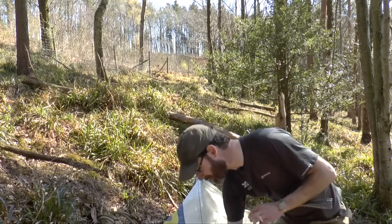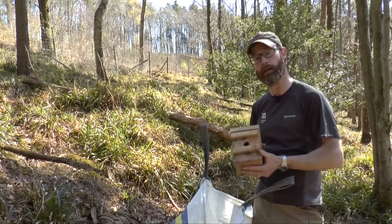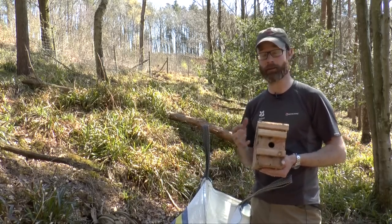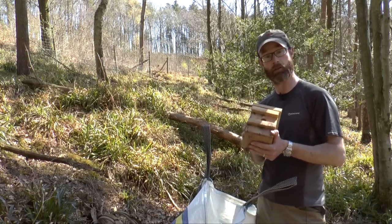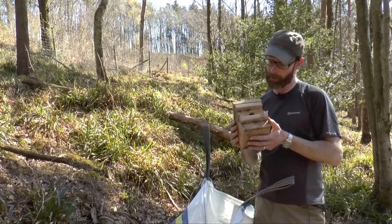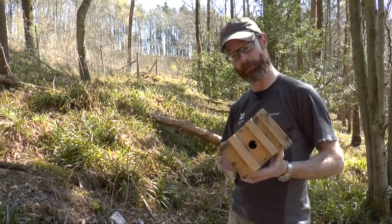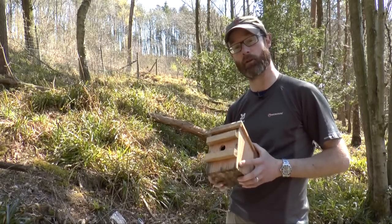This dumpy bag has got dormouse boxes in it, and we use these boxes to survey for dormice. They're quite a difficult species to track down, so what we do is put up these boxes through the woodland and survey them once a month through the summer. Today we're going to have a look at how we set up a dormouse box and how we go about setting up these monitoring programs.